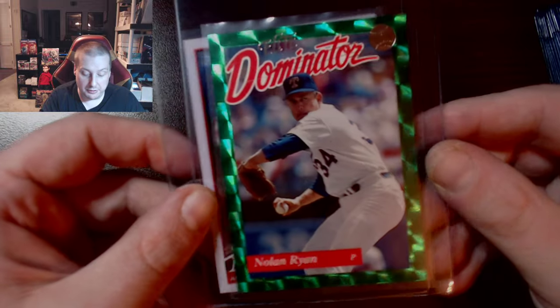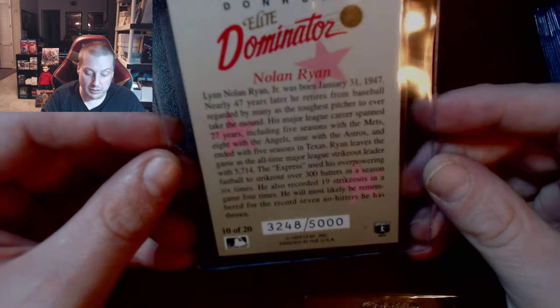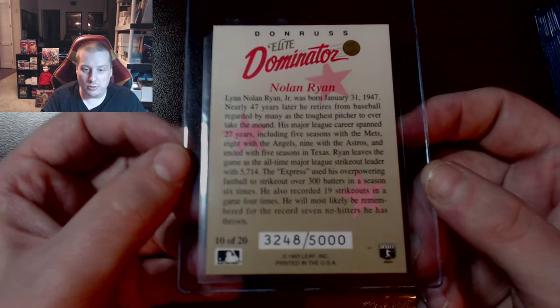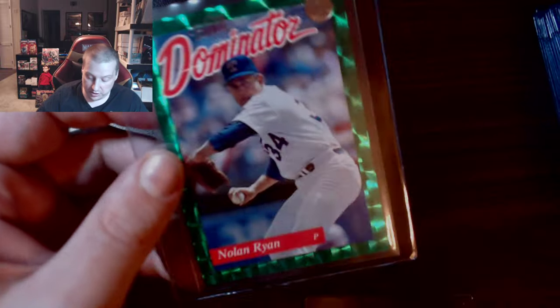The last couple cards: a 2012 Mike Trout baseball card — not a bad guy. And this is a very attractive Nolan Ryan Elite Dominator card that goes for like $70, numbered 32/48 out of 5,000. Very attractive card, looks like it'll be close to getting a 10, which would be quite sweet.